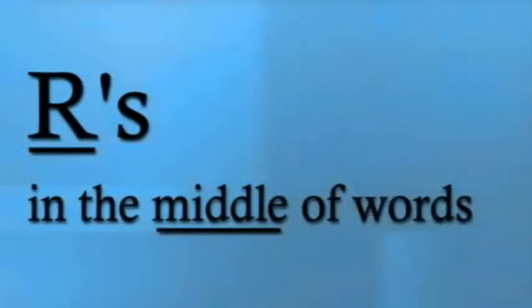Now let's discuss R's in the middle of words. In the word 'very,' for example, which is a frequently used word in English, the R occurs in the middle of the word. It's not a D sound. The word is not 'very' (with a D), it's 'very.' Make sure that the R sound is strong and your lips are coming forward. Your tongue is back and you push out the R.